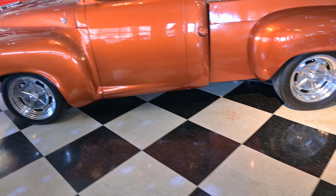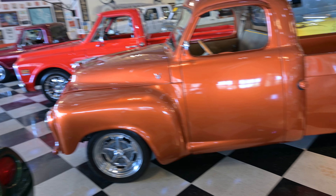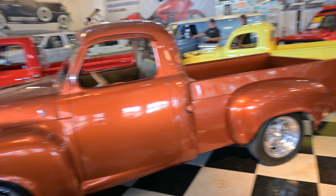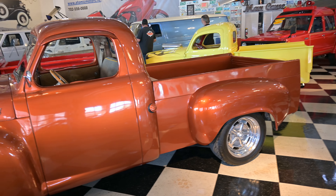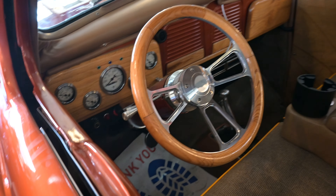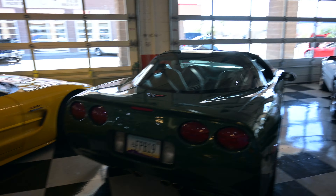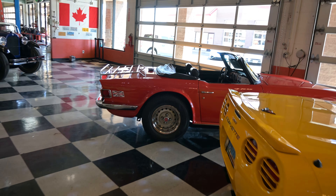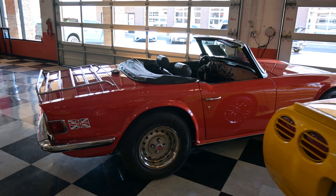Beautiful woodwork here in the bed. There's a gas station bell — every time somebody runs over it, it dings in here. There's that Studebaker — good looking truck. A couple more Corvettes, Corvettes, Corvettes... and a Triumph TR6. That's a nice little car.